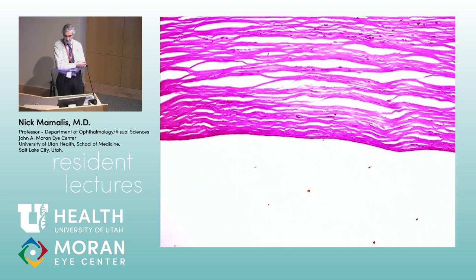The stroma is around 500 microns thick — not 500 cell layers, about 500 microns.